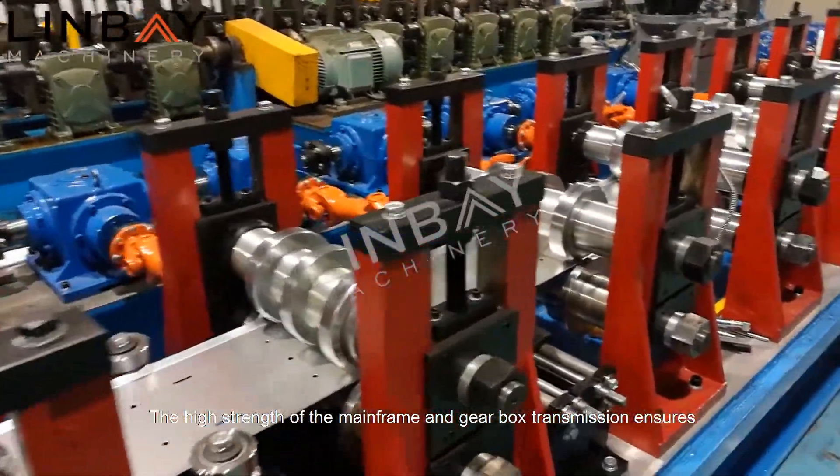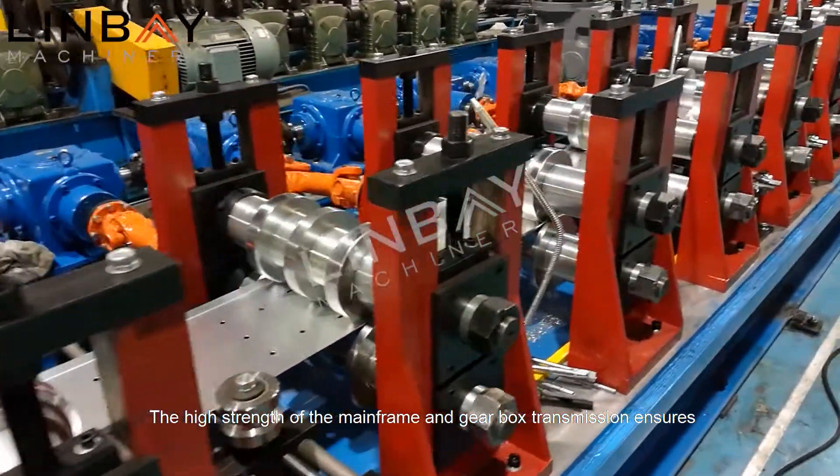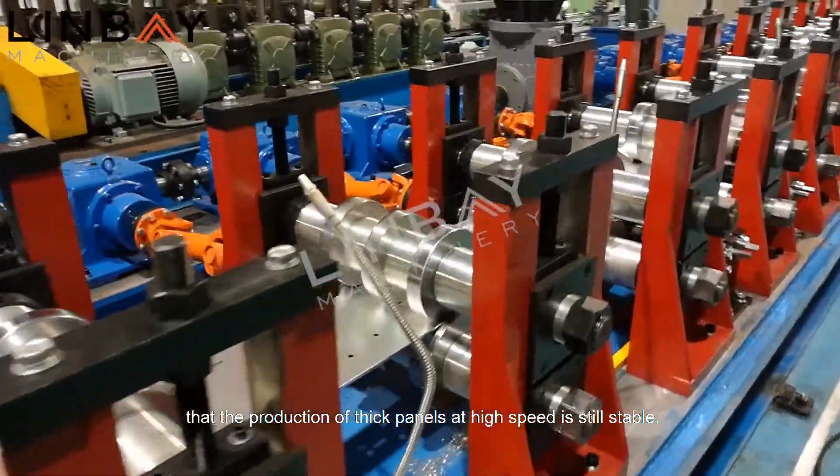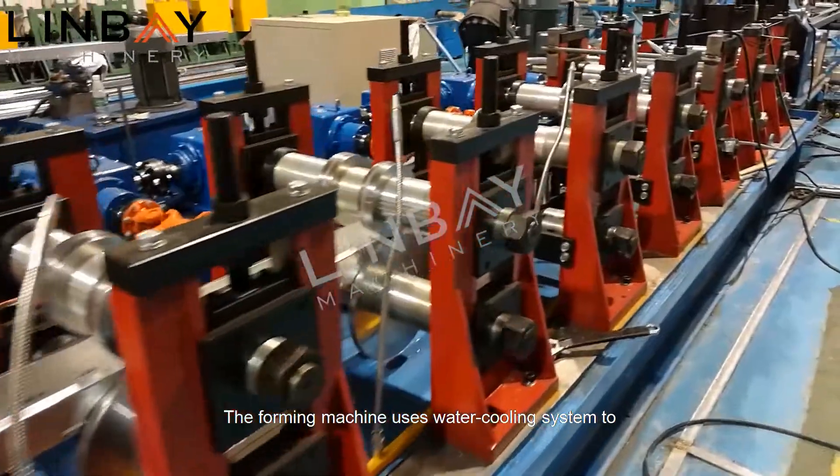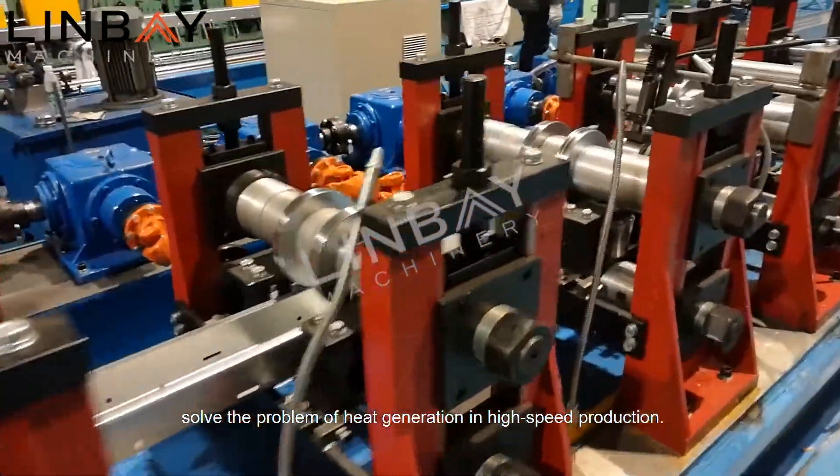The high strength of the mainframe and gearbox transmission ensures that the production of thick panels at high speed is still stable. The forming machine uses a water cooling system to solve the problem of heat generation in high-speed production.